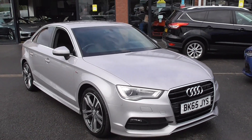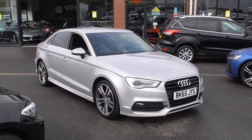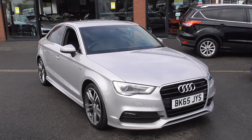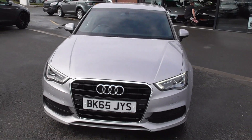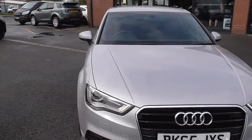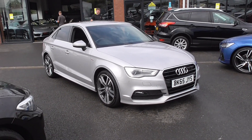Lovely car, fantastic colour, finished in silver metallic paintwork — looks superb and shows off the lines of the car beautifully. Silver's always a very easy colour to look after as it hides road debris easier than other colours. The styling of the S Line looks fantastic: more aggressive front and rear bumpers, a more pronounced side skirt, different alloy wheels, and a half leather sport interior inside.